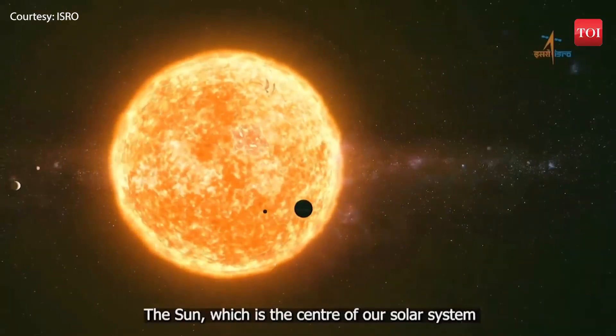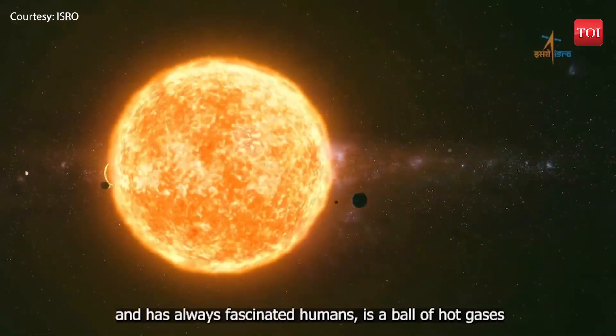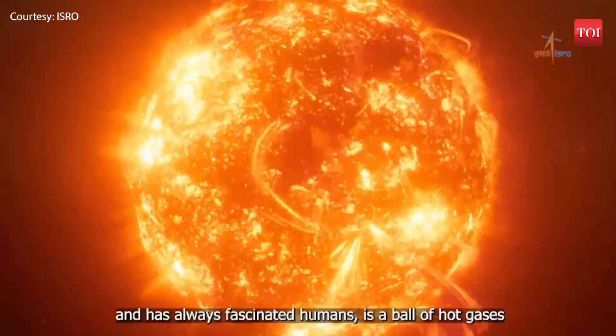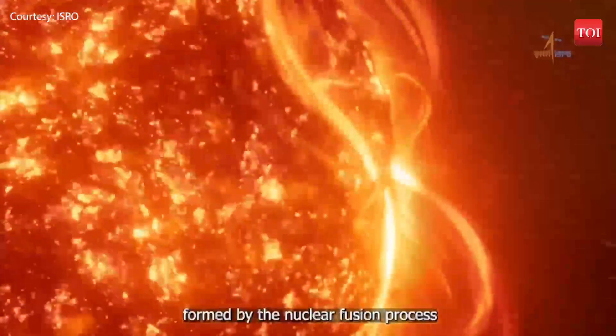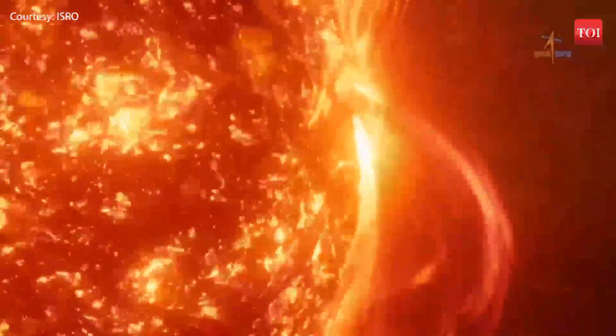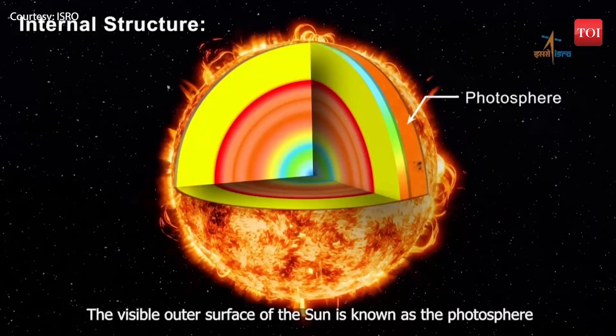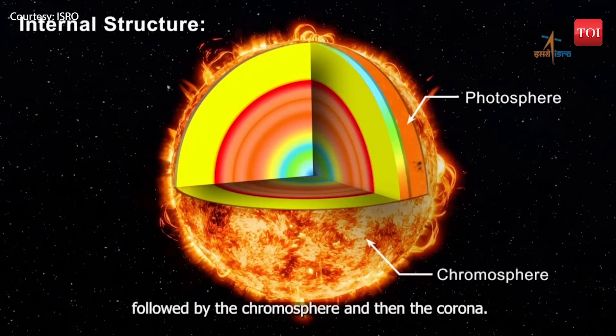The Sun, which is the center of our solar system and has always fascinated humans, is a ball of hot gases formed by the nuclear fusion process. The visible outer surface of the Sun is known as the photosphere, followed by the chromosphere and then the corona.